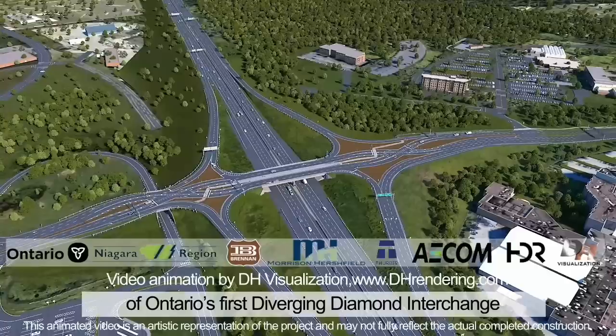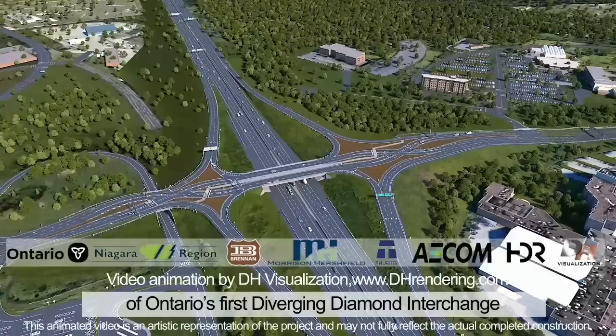Thank you for watching the public education video of Ontario's first Diverging Diamond Interchange. Made possible with support from the Ministry of Transportation, Niagara Region, the Brennan-Morrison-Hirshfield Design Build Team, and other participants of the project. For additional information, please visit qew-glendale-interchange.ca.